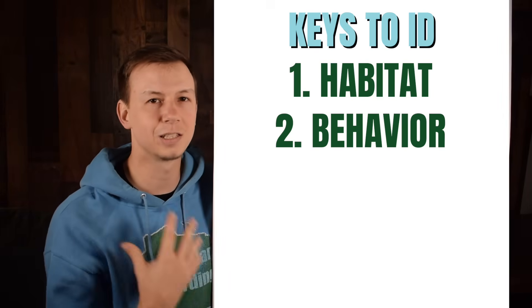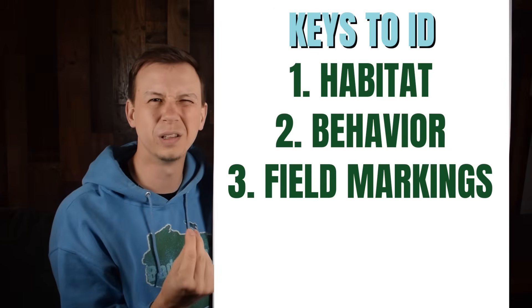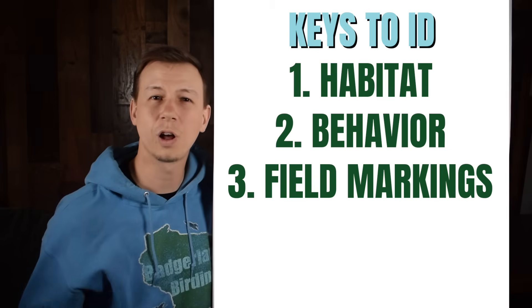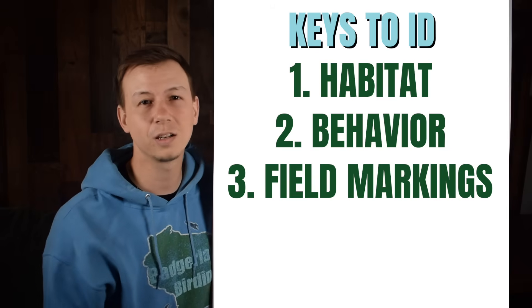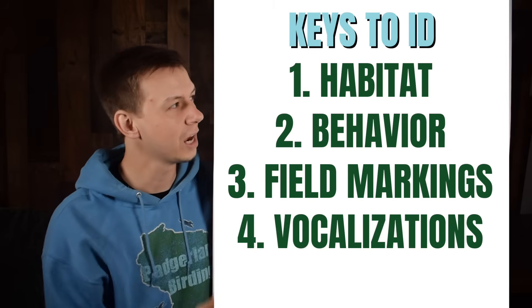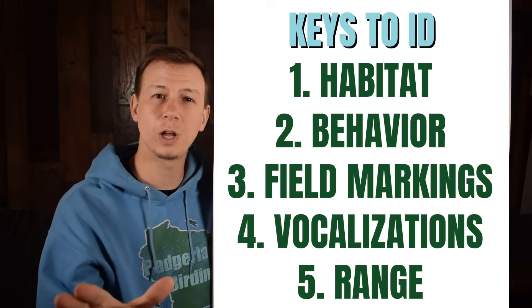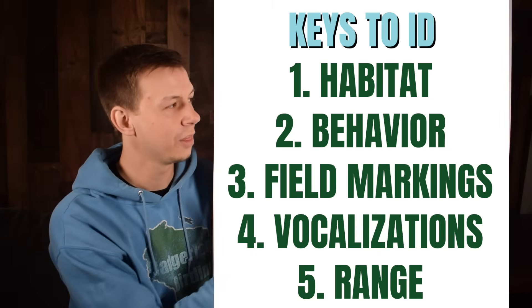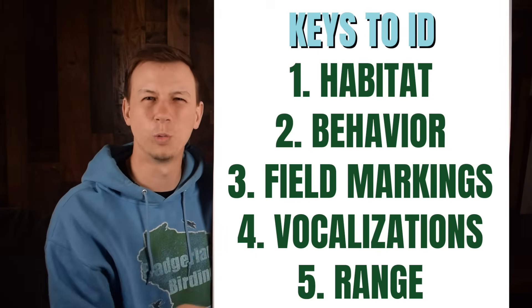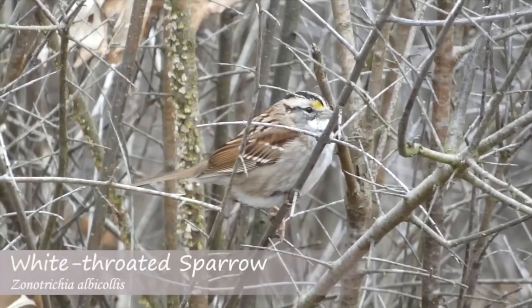Third, look at field markings — the colors of the bird, certain characteristics like how big the bill is, what color the feathers are. Fourth, vocalization: was it making any kind of noise? And finally, think about the range — is that bird supposed to be in that area? Sometimes you get rare birds, but a lot of the time things stick to the range map, so if it's supposed to be there it's likely that species.